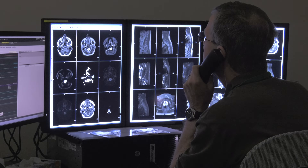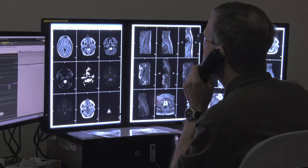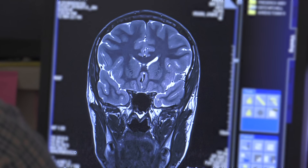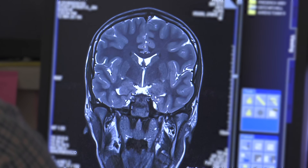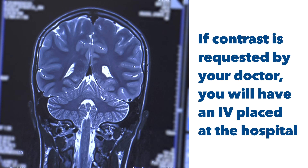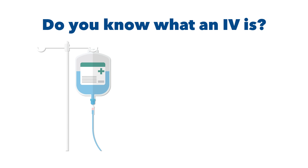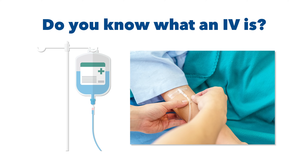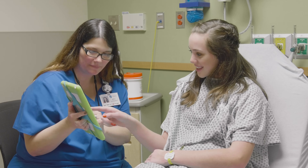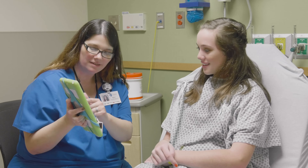Sometimes the doctor will order contrast or dye for the MRI scan. This is something that will make your picture shine or glow — the doctor wants to light up those areas in the picture. If you have to have contrast for your MRI scan, you will have an IV placed once at the hospital. Do you know what an IV is? An IV is a small plastic straw that a nurse or MRI technologist will place in your hand or arm. A small needle is used to put the plastic straw on your vein. The child life specialist may also talk with you about having the IV placed and help distract you when it happens.